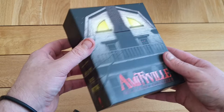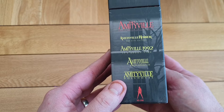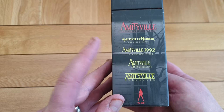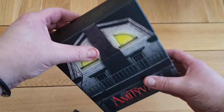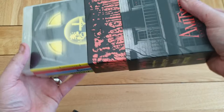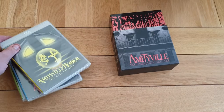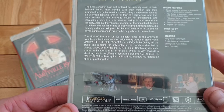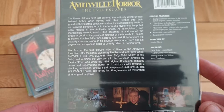I'll show you what you get in this. It's a nice, sturdy box. So you get Evil Escapes, you get 1992's It's About Time, you get A New Generation, and you get my favourite of all Amityville — Doll's House. Real cheesy fun. And this is the first time these movies have been on Blu-ray. It opens like that and you've got your nice blood splatter design inside. Here are your Amityville cases — there's no booklet with this. You get Evil Escapes, with a few special features on there.